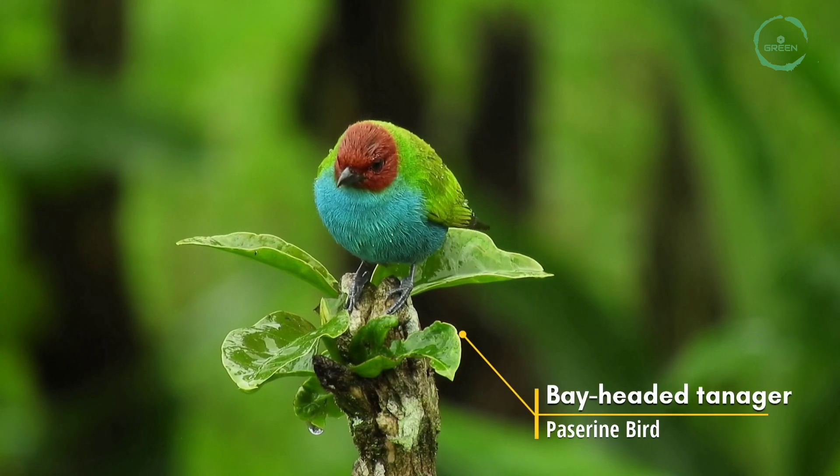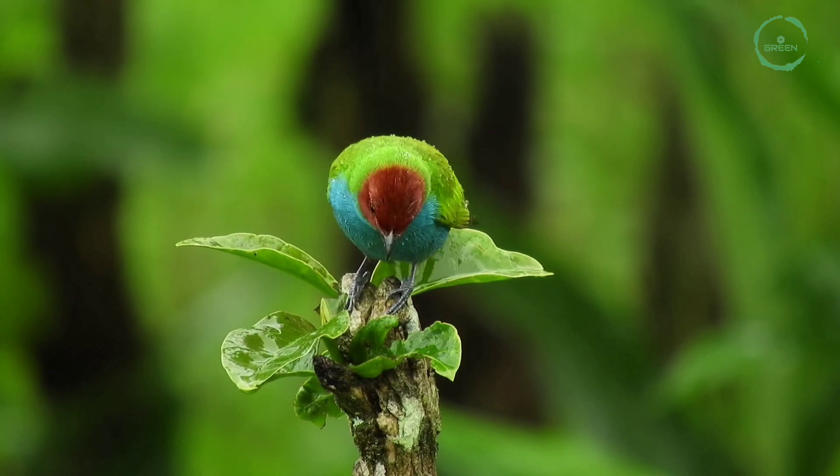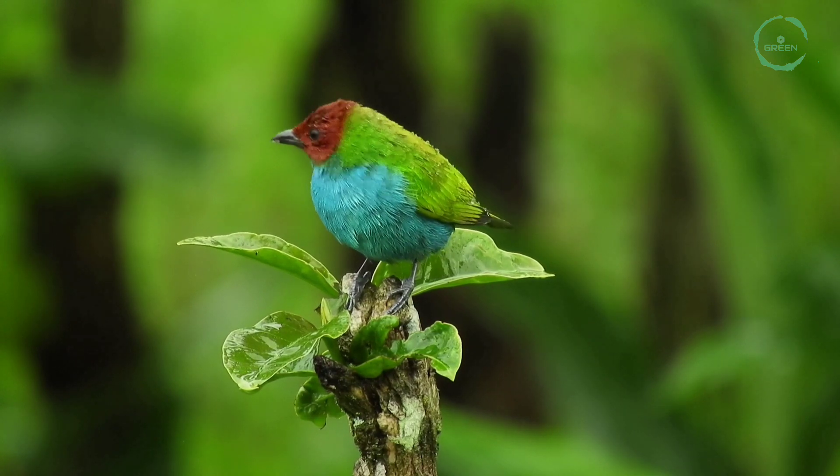Bay-Headed Tanager. It is a medium-sized passerine bird and is a resident breeder in Costa Rica, Panama, and South America.